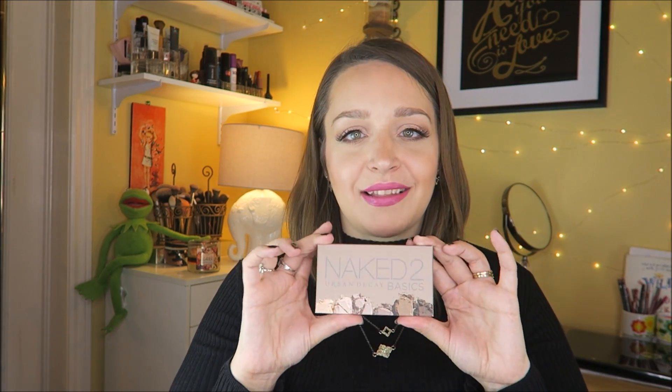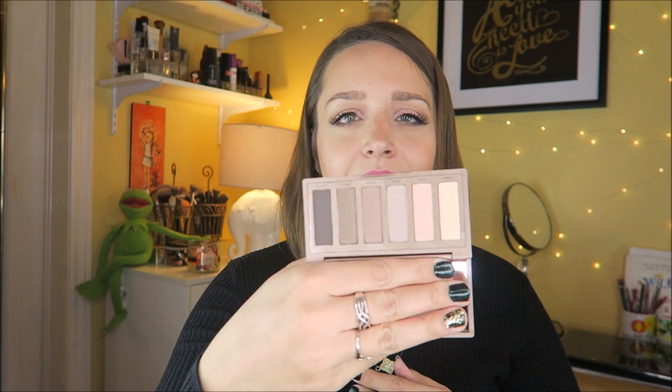I also picked this up — I've been wanting to try this for so long. This is the Naked Two Basics from Urban Decay. I love the packaging; it's like very soft, not hard plastic. Look how pretty! These are all like neutral shades, which is perfect — sometimes you have a palette and you're missing a bunch of neutrals. So happy to get that.